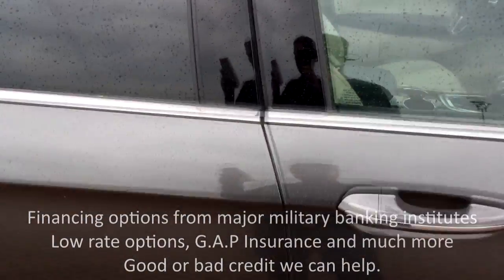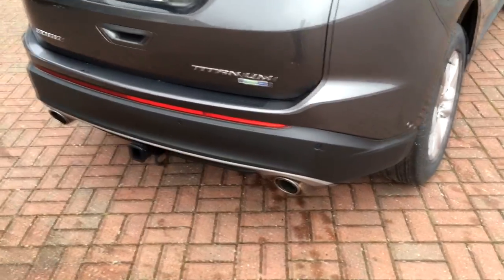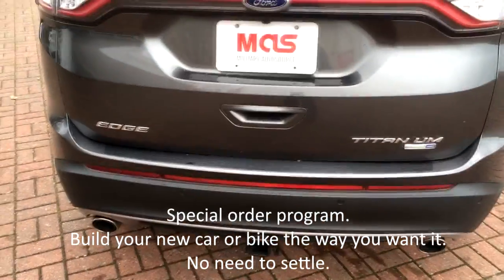There's a chrome belt line to really finish off the exterior, along with the dual exhaust system, reverse sensing systems, and the towing package.